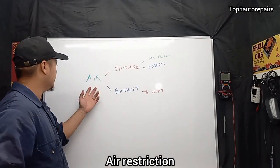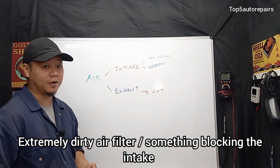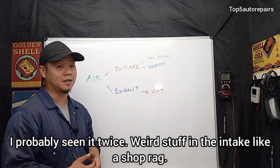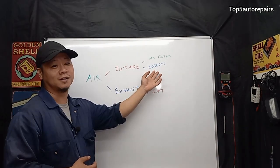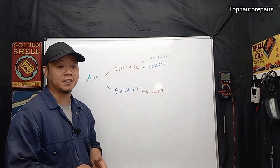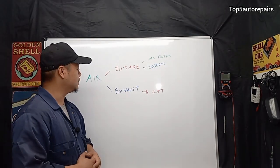The next common problem is some sort of air restriction. For example, an extremely dirty air filter can prevent incoming air from entering. I find this doesn't happen very often, but I have seen extreme buildup in the air filter box — random stuff like plastic bags that get caught in the intake and get stuck around the air filter area.